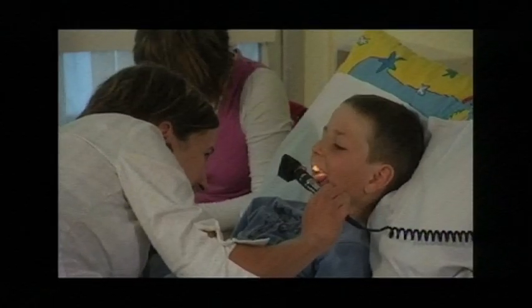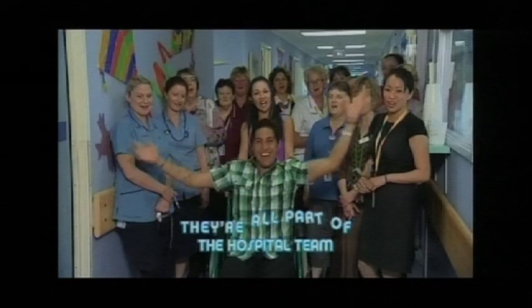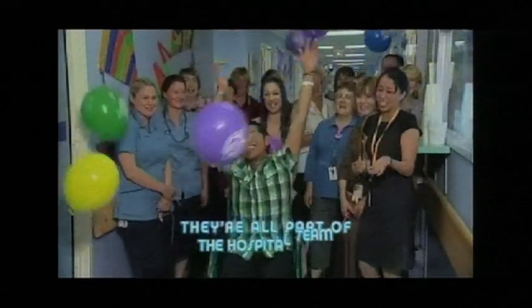And they're not finished yet, with having a plaster put on and removed, a CT scan, and a PICC line next on the wish list. Gracie Fee, Metro News.